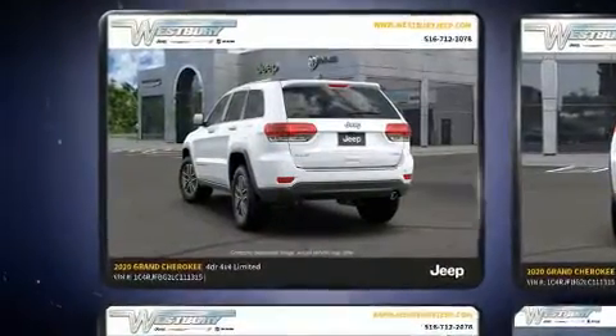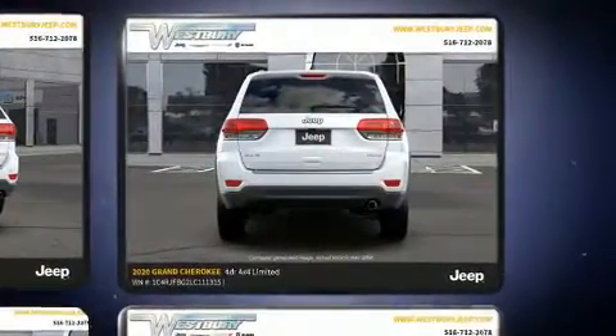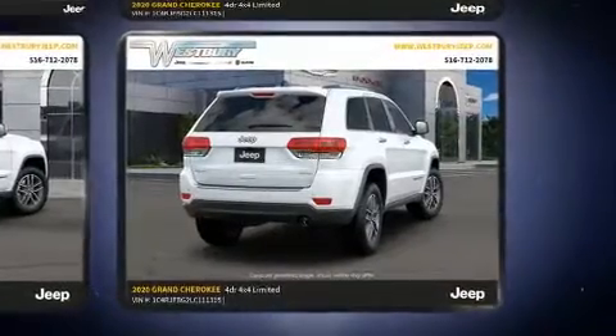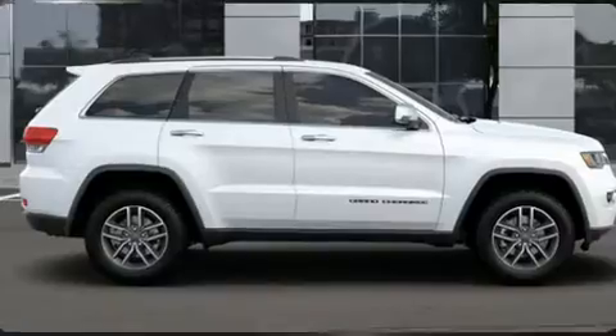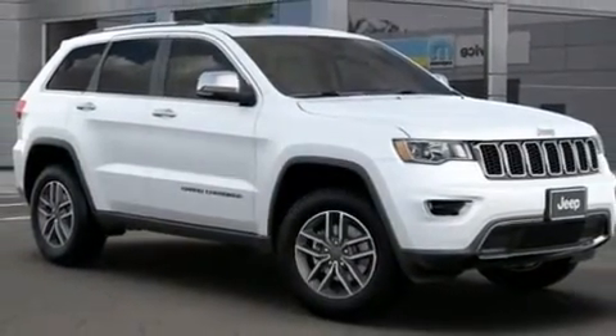Jeep also prioritized safety and security with features such as head curtain airbags, front side impact airbags, traction control, brake assist, anti-whiplash front head restraints, a panic alarm, an emergency communication system, and four-wheel disc brakes with ABS. Electronic stability control ensures solid grip atop the road surface, no matter how challenging the driving conditions.